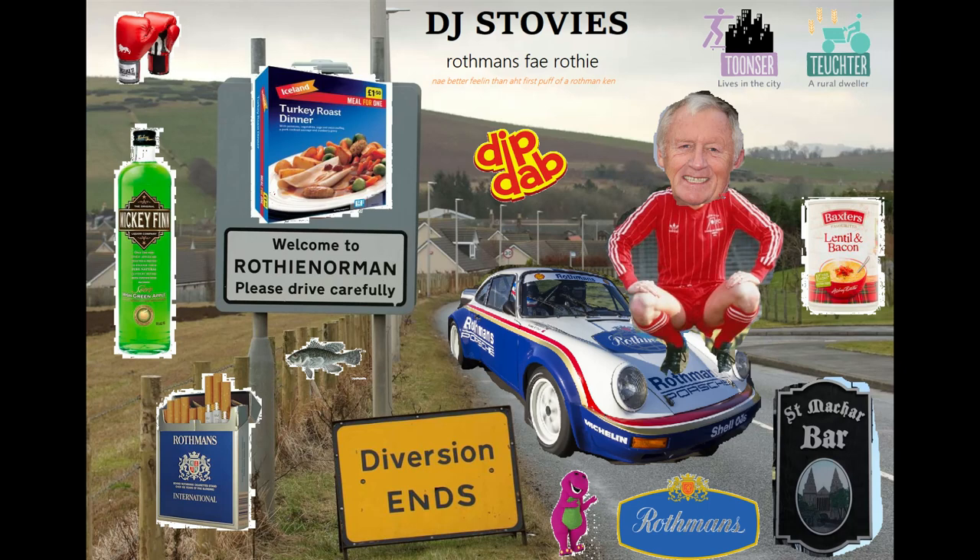Very very nice. Very much enjoying this. Cannot go wrong in the UK with a Rothman's King Size.